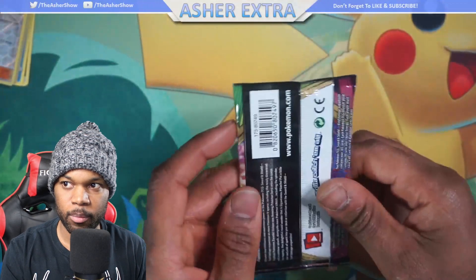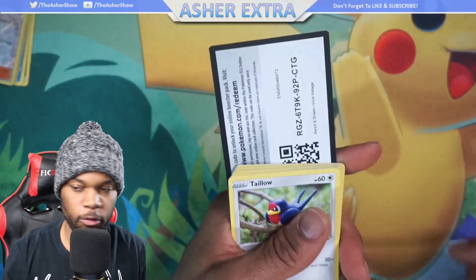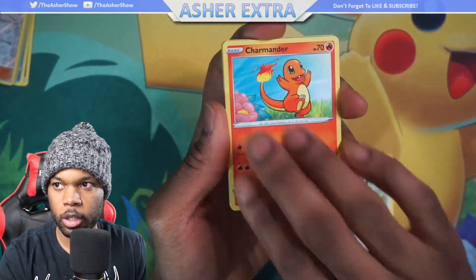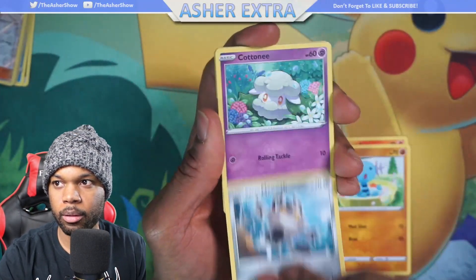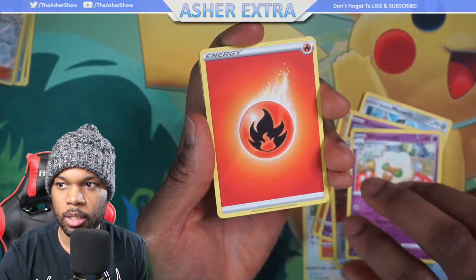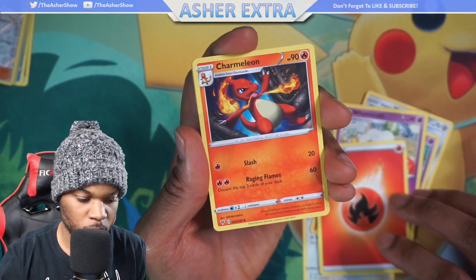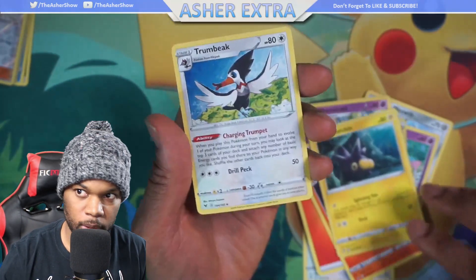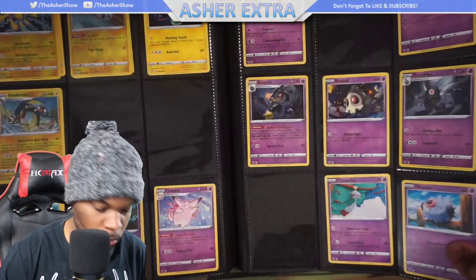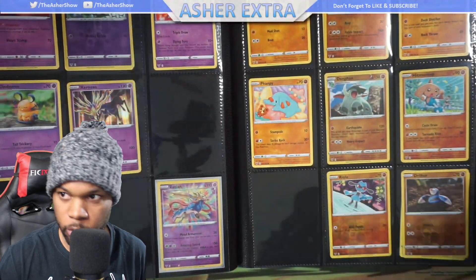Now for Vivid Voltage — my Vivid Voltage binder isn't complete yet, so let's see what's inside. We got a Voltage code card, Talonflame, Charmander, Wooper, Meowth, Cottonee, Stone Energy, and Whimsicott. I just realized I didn't do the card trick for this one. Charmeleon. The rare, if you're wondering, was the Whimsicott. Do I already have a Whimsicott in my Vivid Voltage binder? I do already — okay.